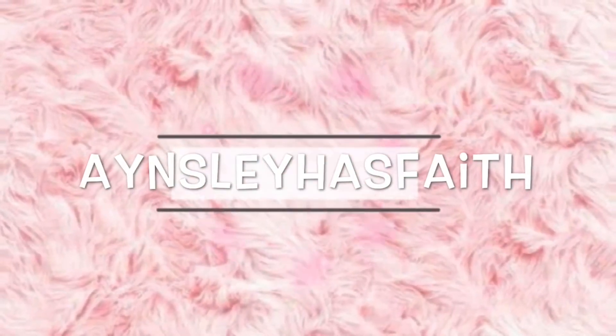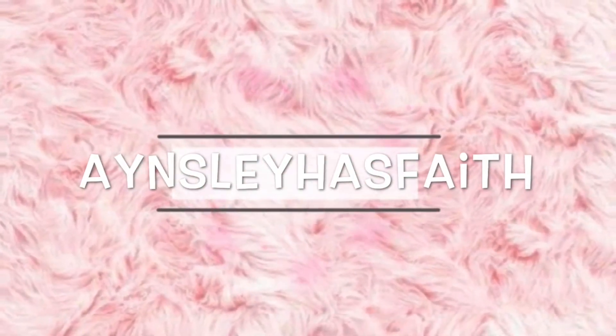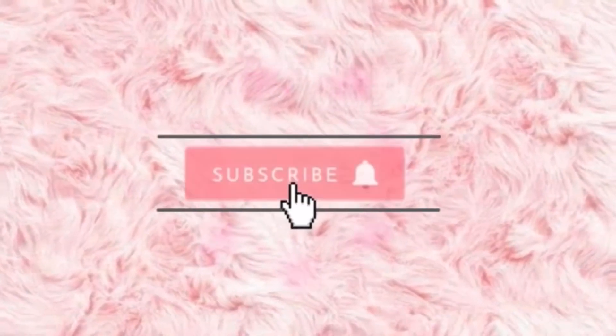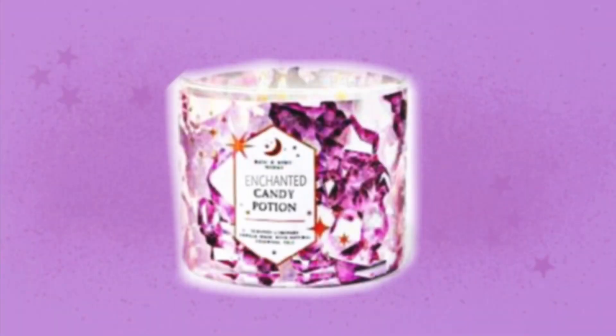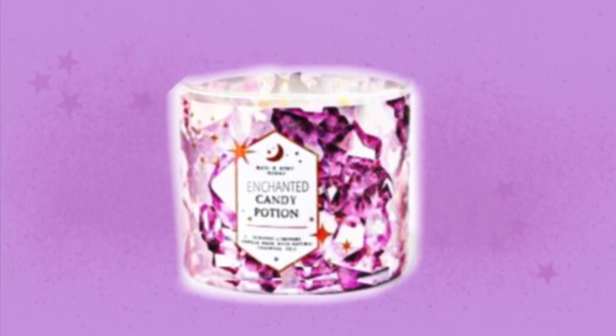Hey guys, welcome back to my channel, Ansley Has Faith. I hope you're having a wonderful day. Today we have a look at some new Halloween items and a look at Blueberry Sugar Pancakes body care.